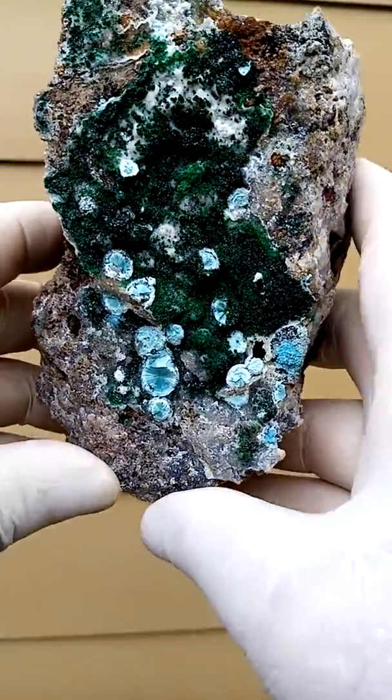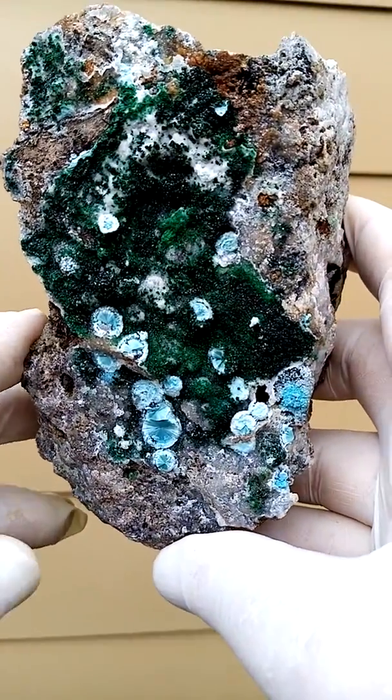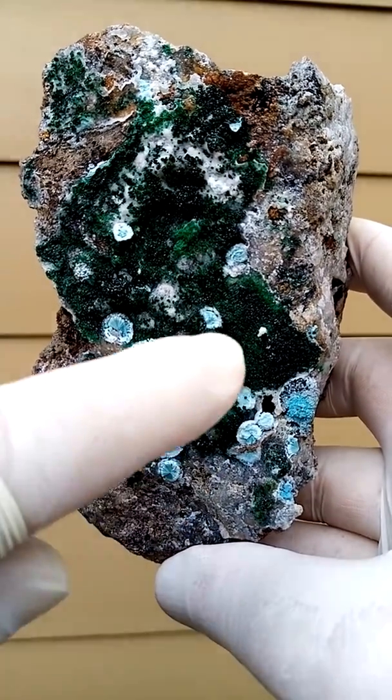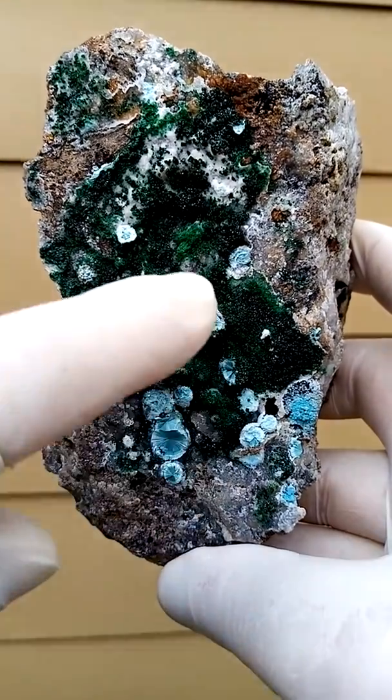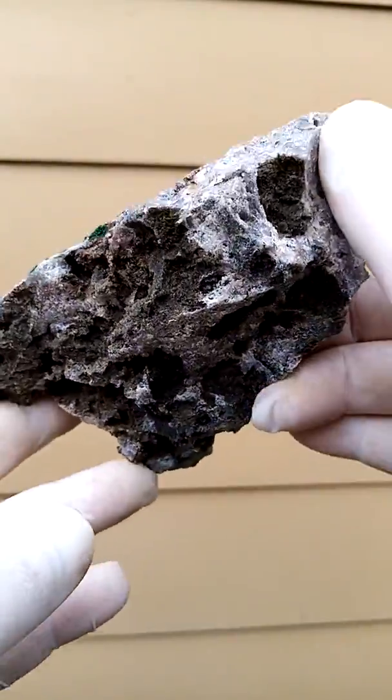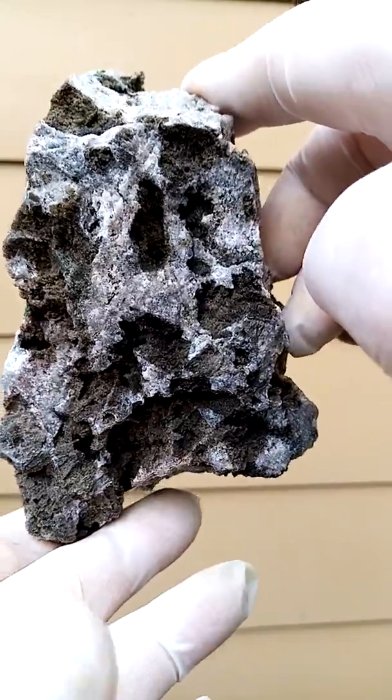From the copper mines, the Katanga Copper Crescent in the Congo, we have Chateaukart-Cemplanchiite with the green associated — could be malachite, could be some lebethenite — all sitting on a solid dolomite, crusty matrix.